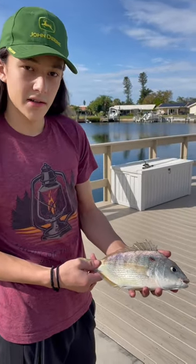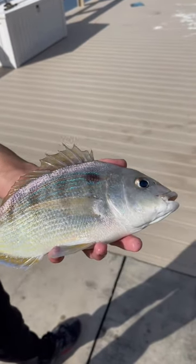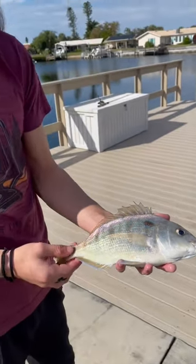Hey guys, welcome back to Jerry's Herp, and today we have this little pinfish right here. They're usually used as a bait fish because they're pretty small, but this one's actually decently big, so we're going to be actually eating him.